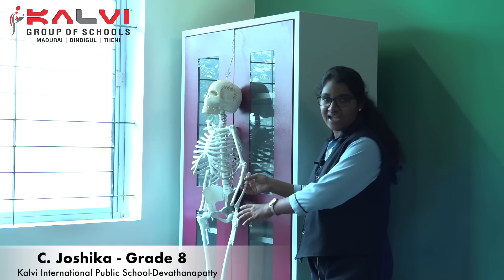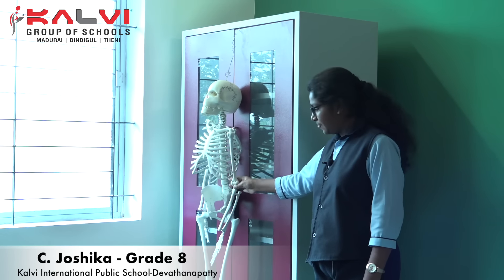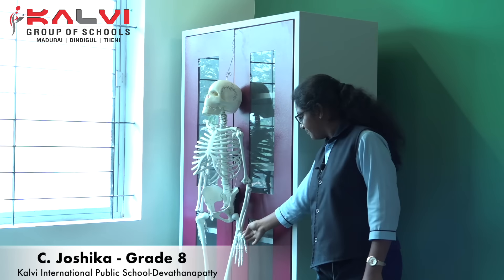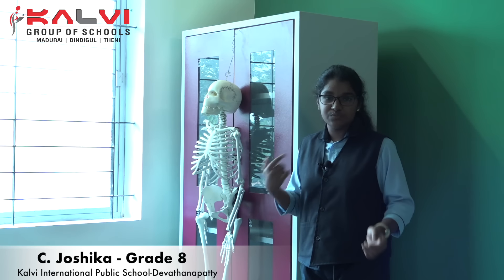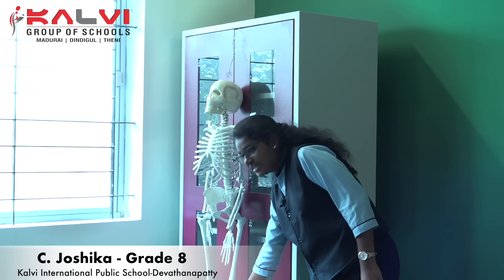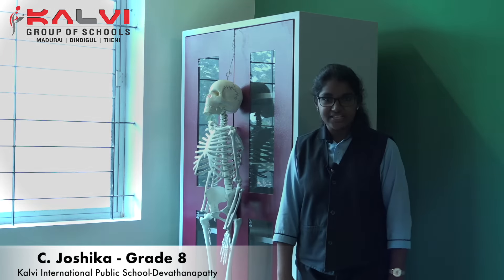This is called a cervical vertebral column. This is called a glenoid joint. This is a humerus and the joint. This is a humerus in the leg. This is a femur — this is the longest bone in our body. This is a knee joint. This is a tibia and fibula. These are all the things about the skeletal system. Thank you.